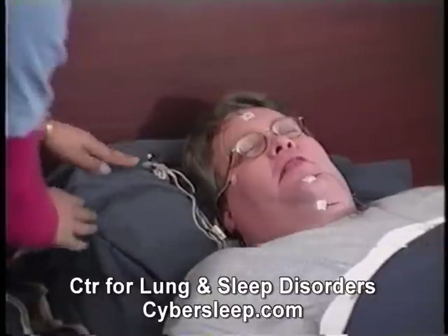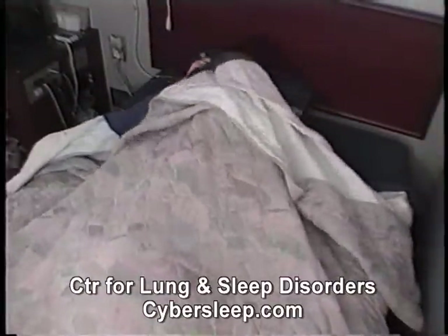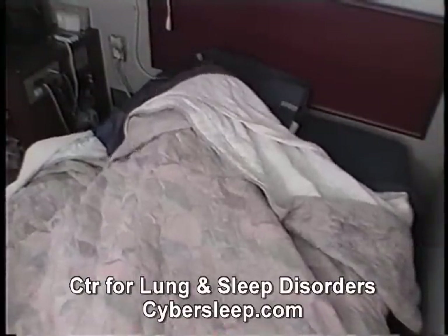The electrode wires are gathered together in a kind of ponytail behind your head so that you will be able to roll over and change positions almost as easily as you would at home.